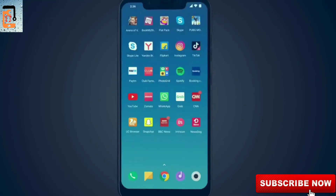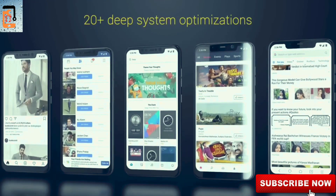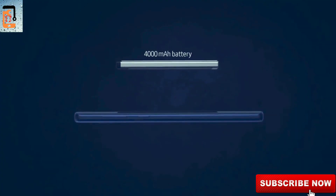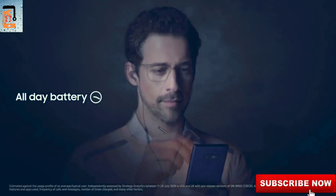Overall, the Redmi Note 7 Pro features an LED display.